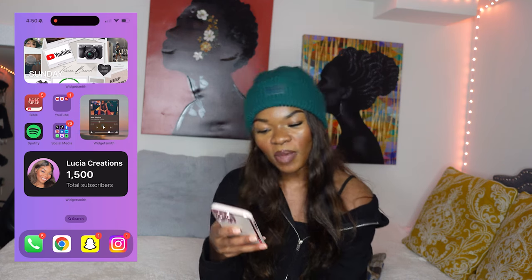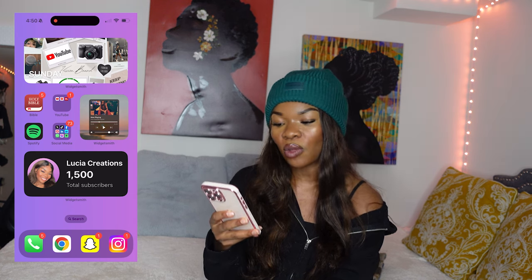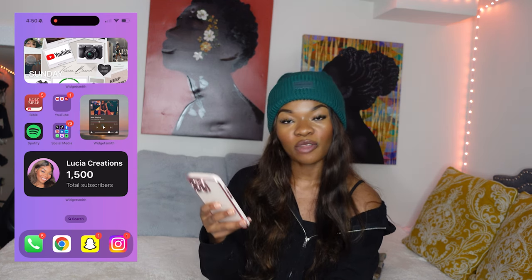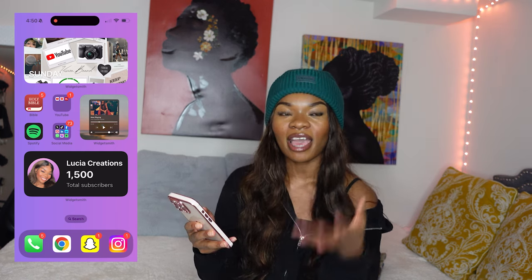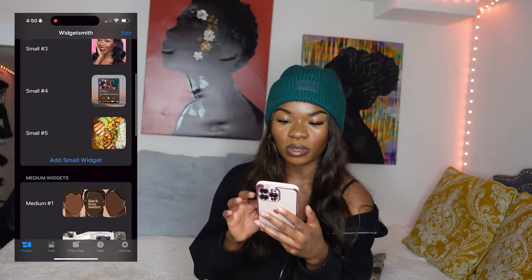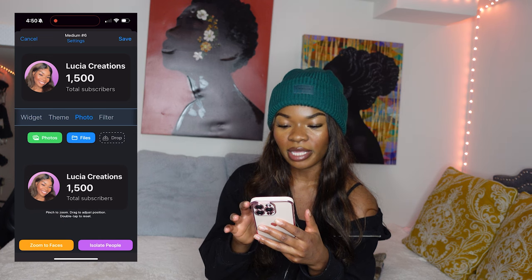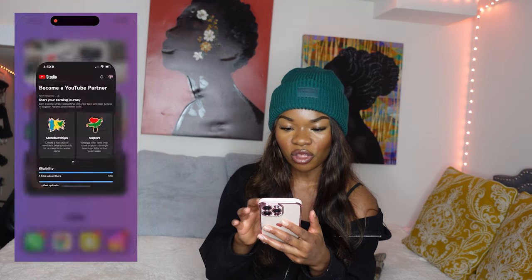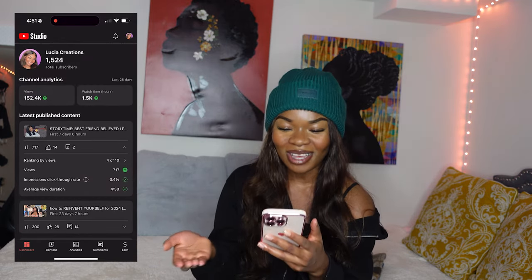I've been tracking my subscriber count. Today I updated it and I had reached 1,500 subscribers, so I have a widget that shows that. Basically every week or every two weeks I'll go in and update it. How I update it is I type in the Widgetsmith app, go down, select a new photo, and just change it to what my subscribers are now. The screenshot comes from YouTube Studio — actually, now I have 1,524, so I'll need to update it soon.